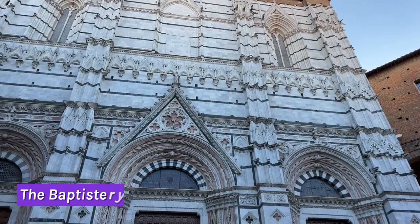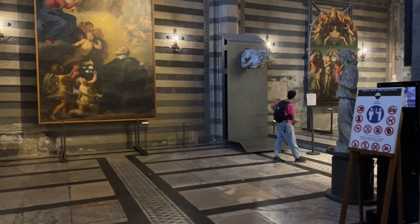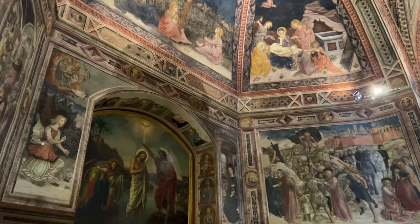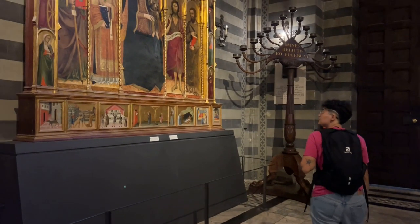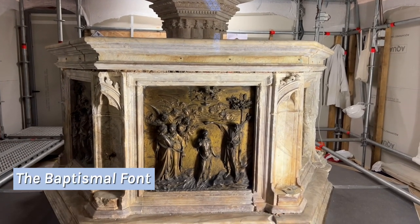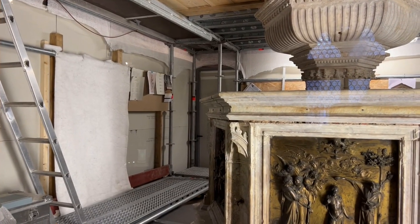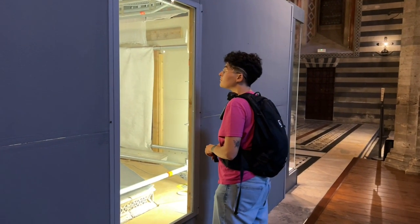Our third stop is the baptistery, which is unfinished on the exterior, but the inside is so beautifully frescoed by painters from the Renaissance. What's not to be missed is the stunning baptismal font sculpted by Jacopo della Quercia, Lorenzo Ghiberti and Donatello. The baptismal font was under renovation, so we managed just to have a sneak peek of it.